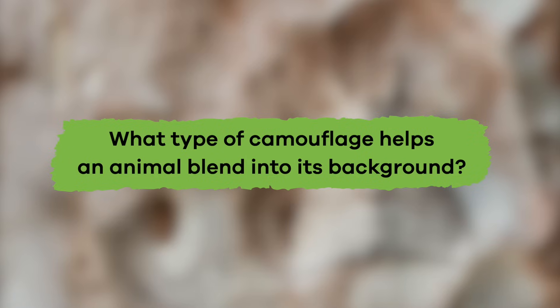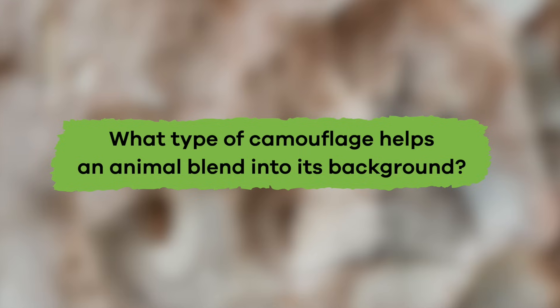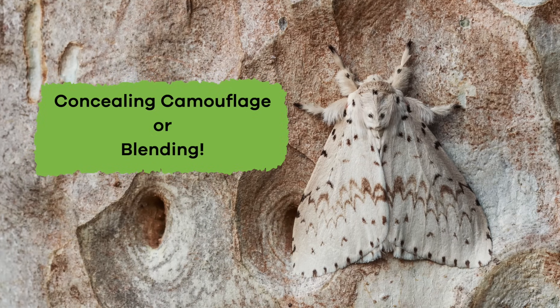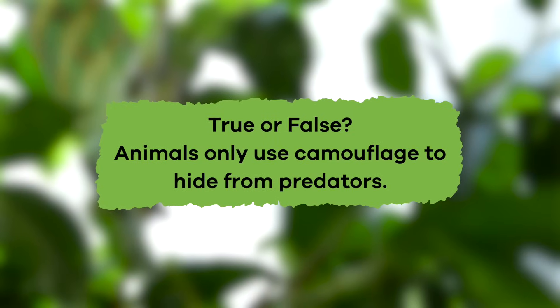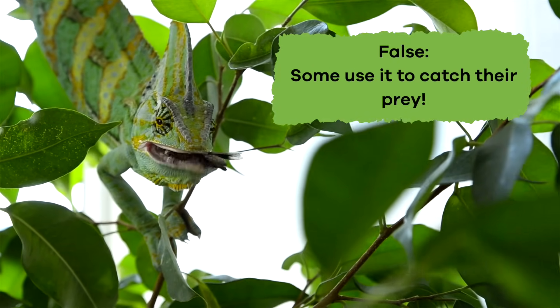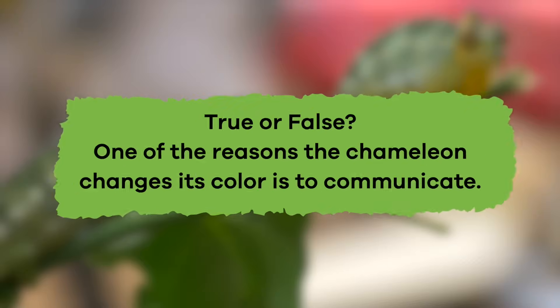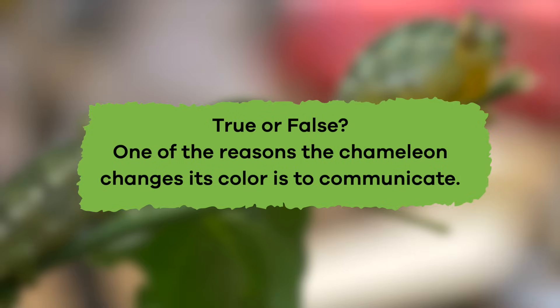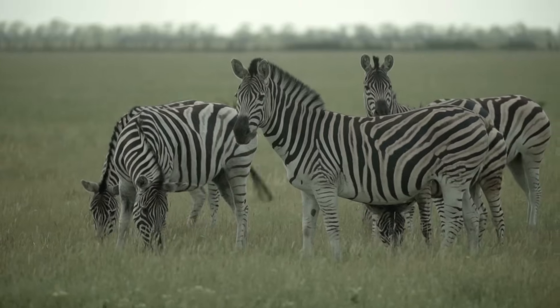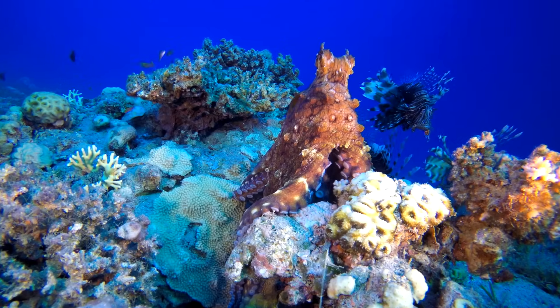Let's review what you've learned today. What type of camouflage helps an animal blend into its background? The answer is concealing camouflage, or blending. True or false: animals only use camouflage to hide from predators. False — some use it to catch their prey. True or false: one of the reasons the chameleon changes its color is to communicate. That's true! Whether to help them hunt or to keep them from being hunted, camouflage plays an important part in the survival of many creatures.